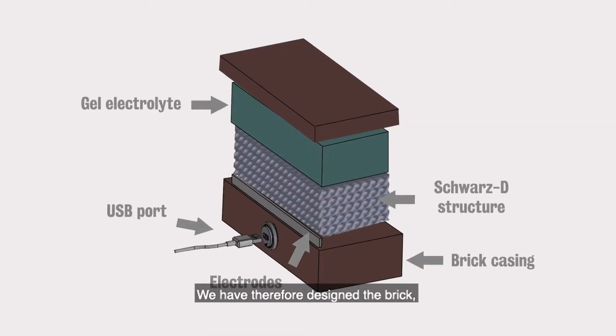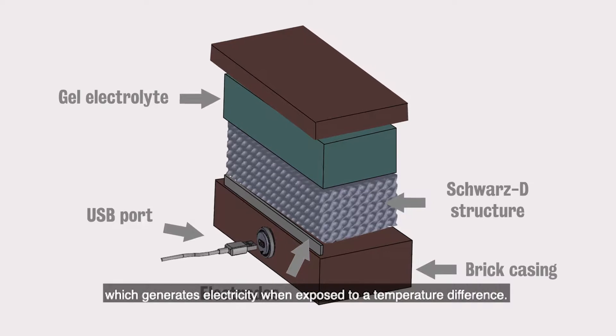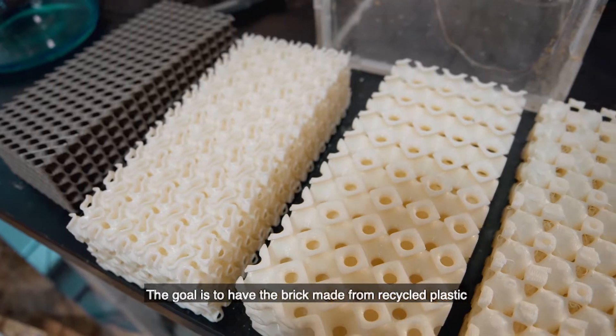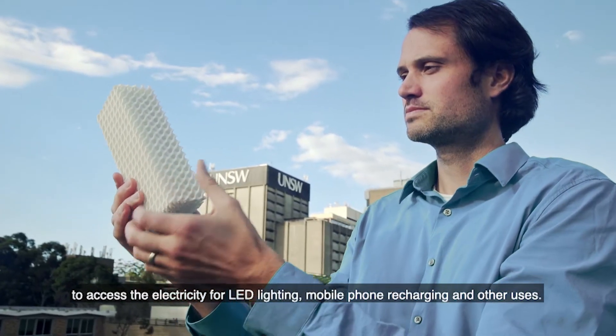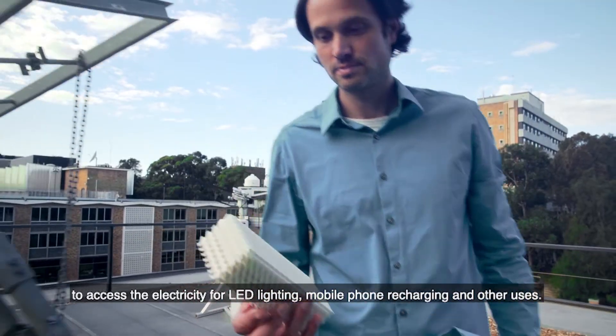We have therefore designed a brick with electrodes, gelled electrolyte and interior support, which generates electricity when exposed to a temperature difference. The goal is to have the brick made from recycled plastic and to have one USB port for every 200 bricks to access the electricity for LED lighting, mobile phone recharging and other uses.